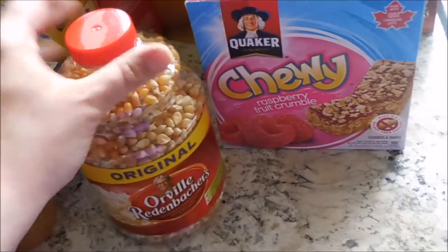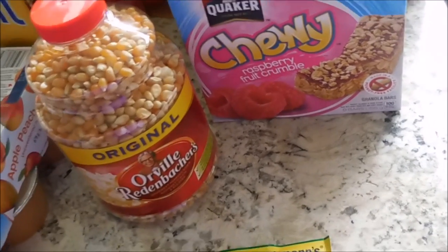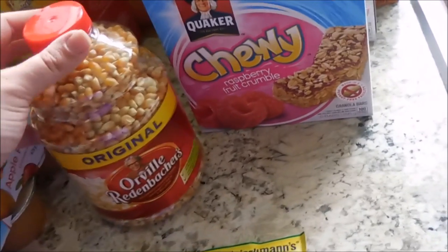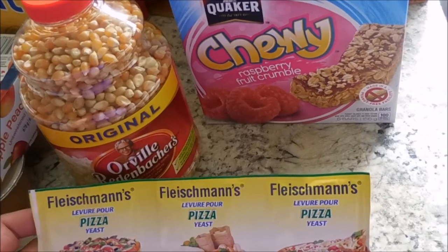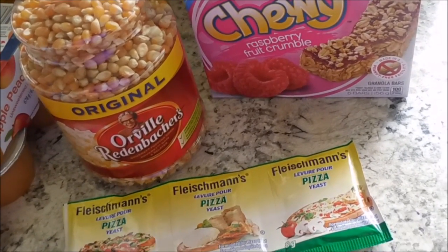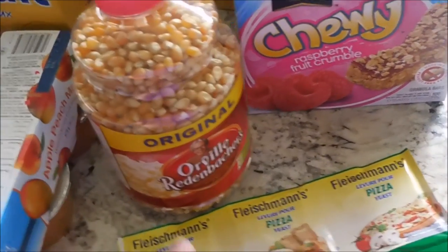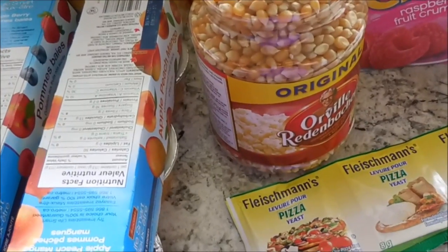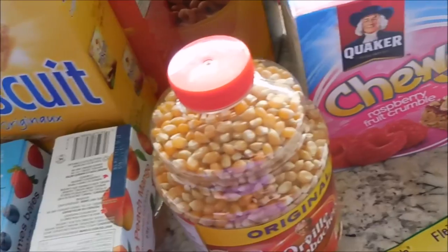So, popcorn - we are big popcorn fans here. In fact, last night I went to make popcorn, poured the oil into the pan, and we were out of popcorn, so I picked that up. And then some pizza yeast. I really find that this makes a difference when you're making pizza dough, using pizza yeast as opposed to just traditional yeast. I find it makes a really - the crust kind of peels apart and it's oh so delicious.